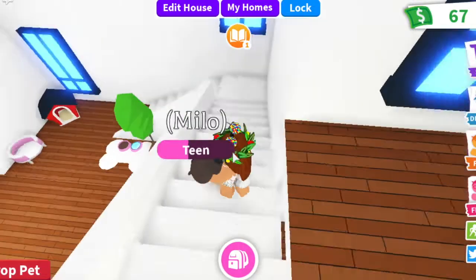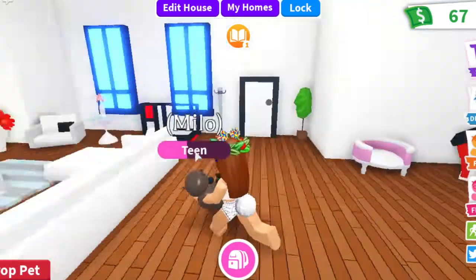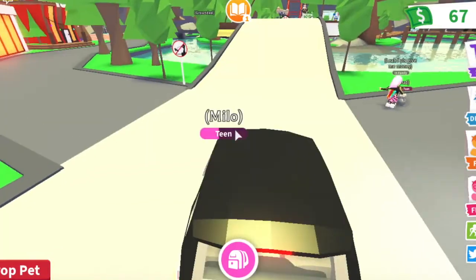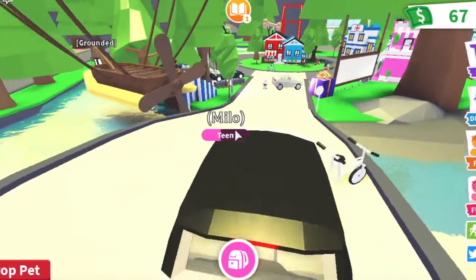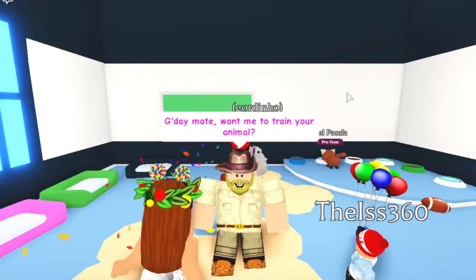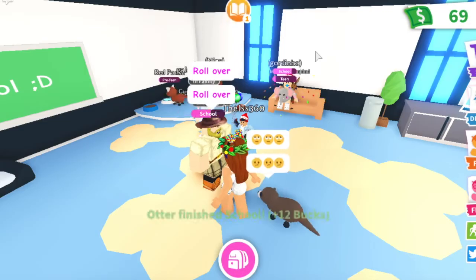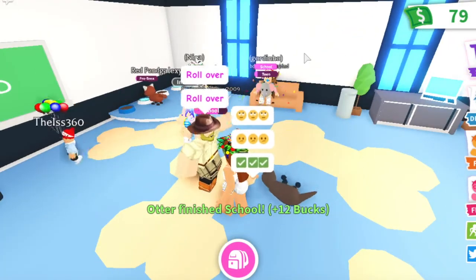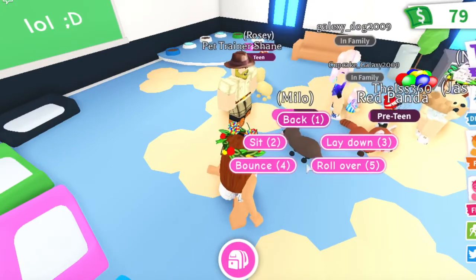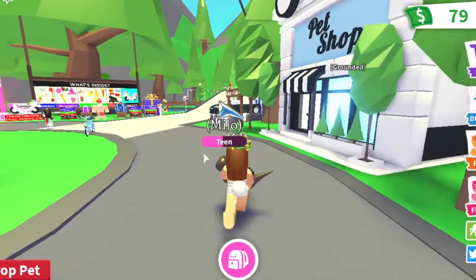Look how cute little Milo is — a little cute otter, look at his little feet! It's so adorable. I just wish you can have more pets out at once — maybe that'll come in a future update. Right now it's time to take him to school. My pets never had to go to school, which is funny. We might be able to teach Milo some tricks. Let's begin! He rolls over — how adorable is that!